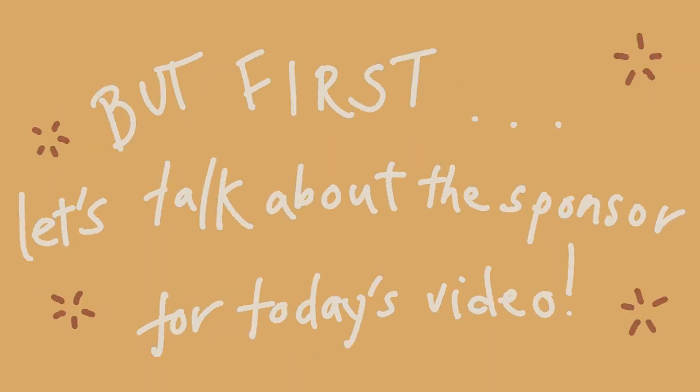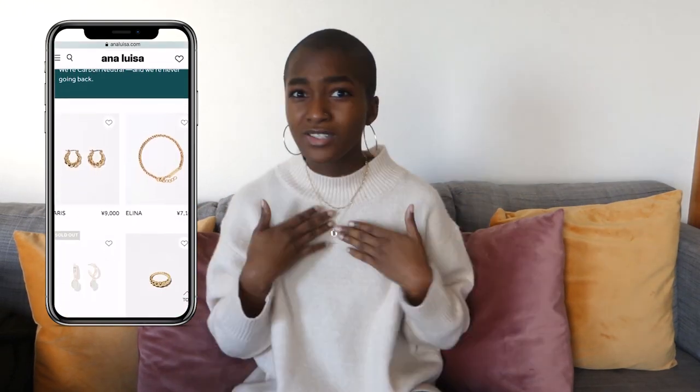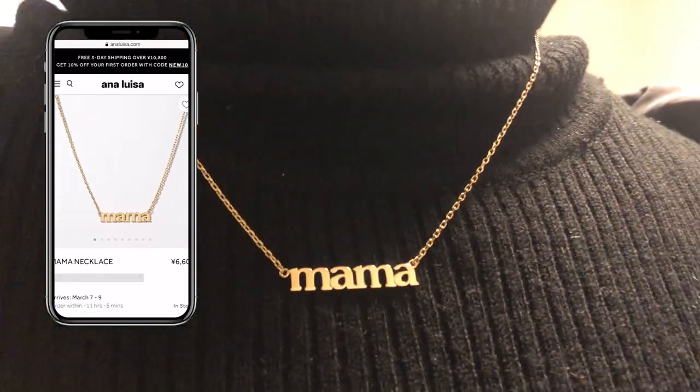Before we get into bills, let's talk about the sponsor for today's video. One thing I like to do to give me a boost of confidence is wear some fun jewelry. This lovely necklace was gifted to me by a company called Ana Luisa — I absolutely fell in love with their jewelry. You can get 10% off with the link in the description. It's super good for the environment because it's carbon neutral. I also got one more necklace for my little sister for Christmas — it says 'mama,' which is what my mom calls us as a cute nickname.